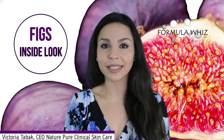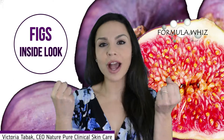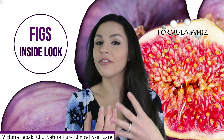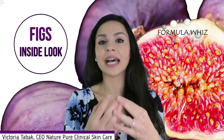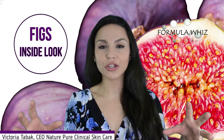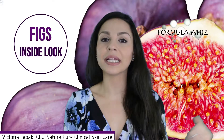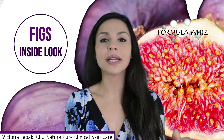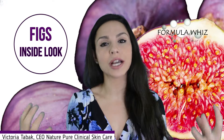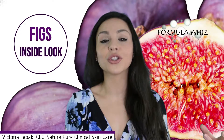Figs are also a humectant, so not only do they moisturize the skin, they help attract moisture from the external environment as well. As a skin conditioning agent, they not only moisturize and attract additional hydration from external factors, but they help create a protective coat where the skin can maintain its moisture balance throughout the day.